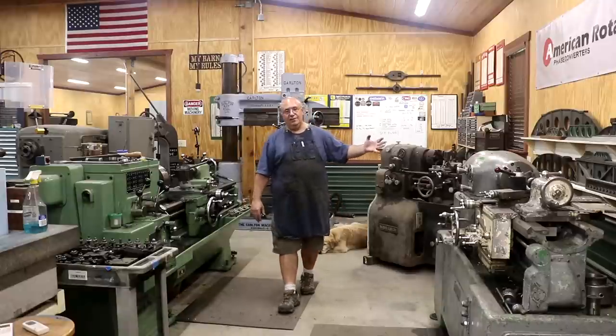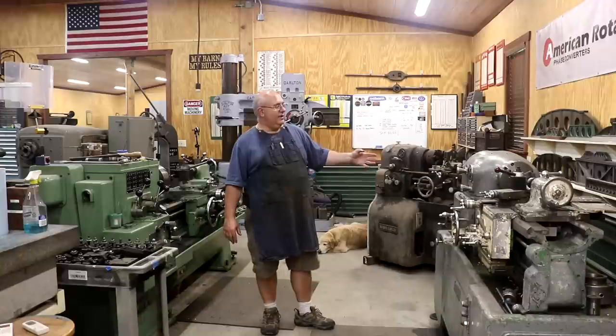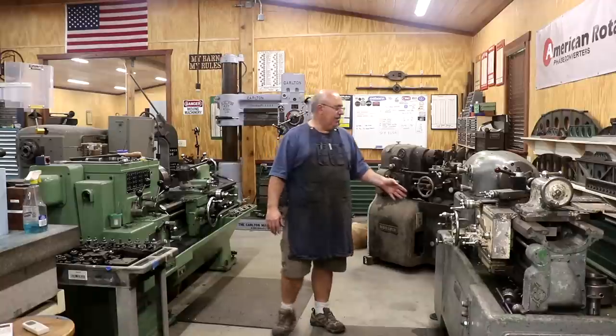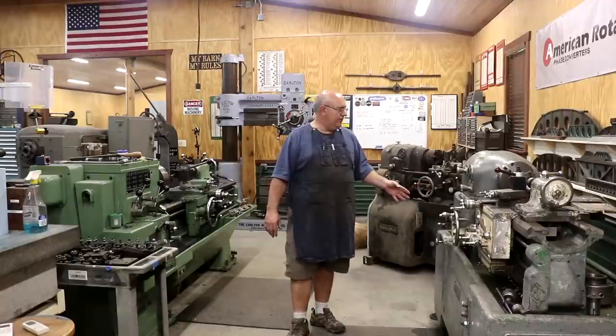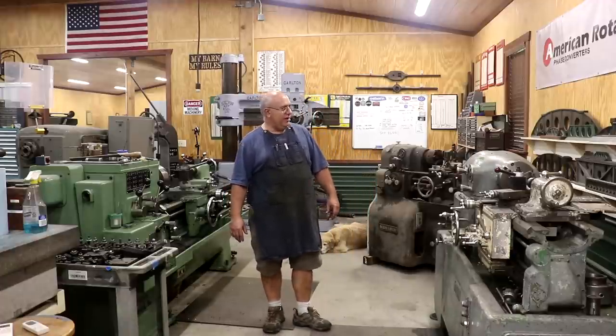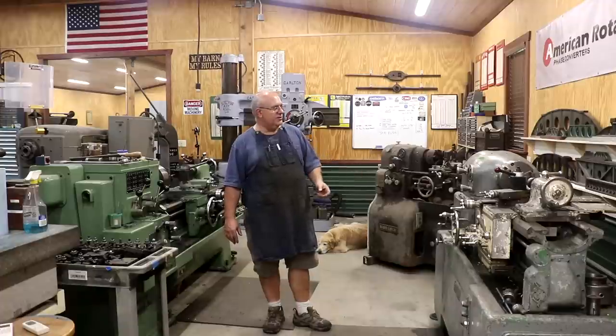My second lathe that's also a good user for me is a Rivett 1020S. It's a tool room lathe, 10-inch lathe, and it is a super high-precision machine. This one was built back in the 1950s. It was sold to the military and came out of a naval base in Idaho where they do nuclear training. This is another one of my really go-to machines — if I'm doing smaller work or super high-precision work, I'll come over here and use the Rivett.